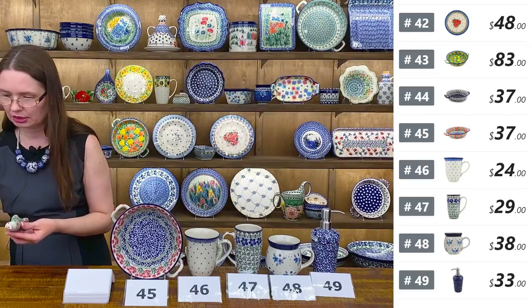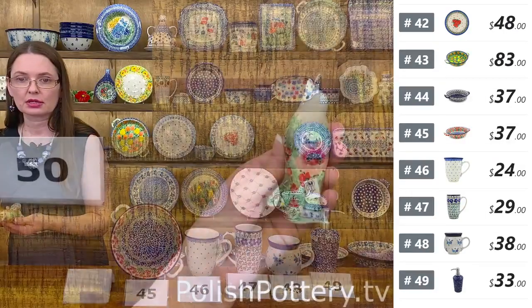Here I have a Unikat pattern pie bird from Ceramika Artystyczna. Number fifty — Splendid Meadow pattern, designed by Maria Starzyk. In this pattern you have a lot of purple small flowers and peachy pink ones. Unikat 4132. They are four inches tall and they are working pie birds.